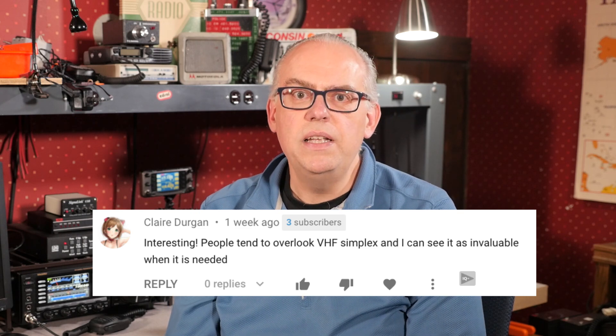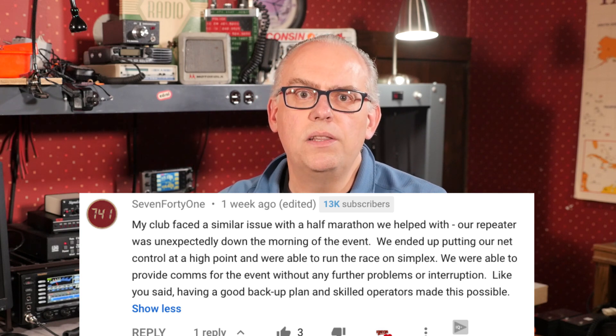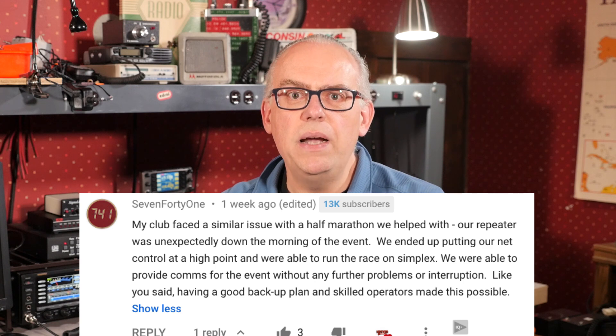My video on when things don't go as planned generated a flurry of comments. To recap, the video described how our communications team overcame some obstacles at a sled dog race last winter. One of the things we had to do was rely on simplex and cross-band repeat. Claire says: people tend to overlook VHF simplex, and I can see it as invaluable when it is needed. Also, 741 mentions their club faced a similar issue with a half marathon — their repeater was unexpectedly down, so they put net control at a high point and ran the race on simplex without further problems. Having a good backup plan and skilled operators made this possible. Don't forget simplex as an option, and train using VHF simplex and relay operations so you are comfortable with that as a method of communication.